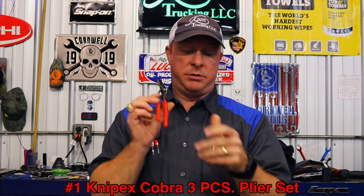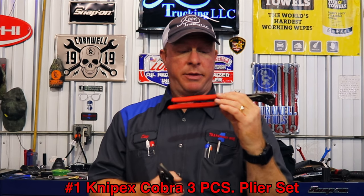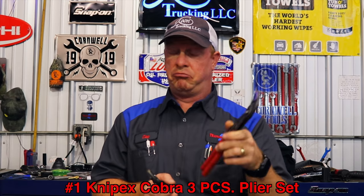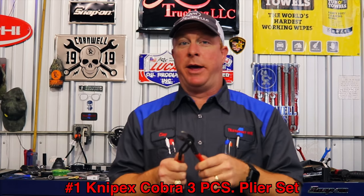Alright guys, we're going to start out the list with number one, and number one is the three-piece NipX set. It is awesome. It comes with a 7-inch, a 10-inch, and I think the 12-inch — big, medium, little. Let me get over here to the camera and I'll show you guys why I love these NipX pliers.